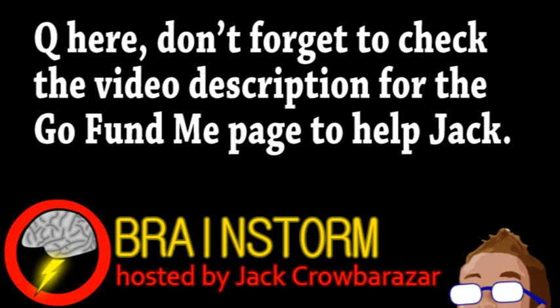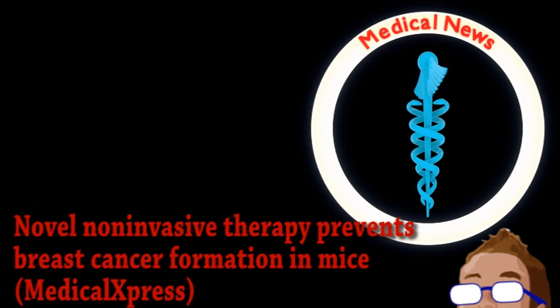Welcome to this week's episode of Brainstorm, where we give you a glimpse into the world of science for Thursday, January 9th, 2014. We begin with news from the world of medicine.